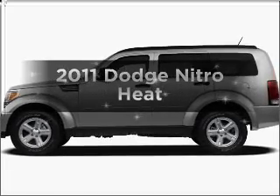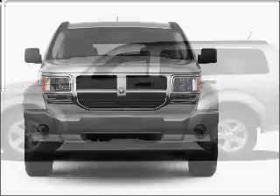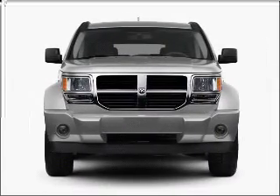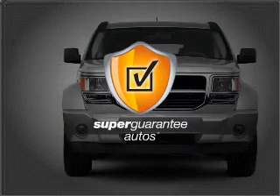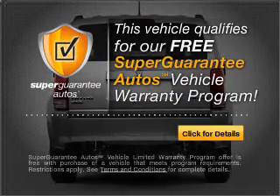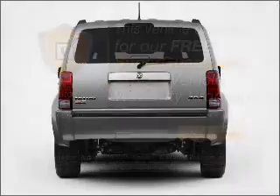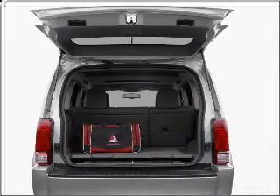Introducing the 2011 Dodge Nitro. This is the set of wheels you've been looking for, with a solid 6-cylinder engine connected to a smooth-shifting automatic transmission. This vehicle qualifies for our free Super Guarantee Autos Vehicle Warranty Program. Buy a vehicle and get a free warranty from us, only at everycarlisted.com.